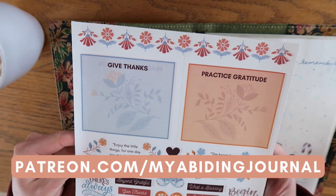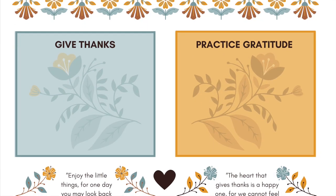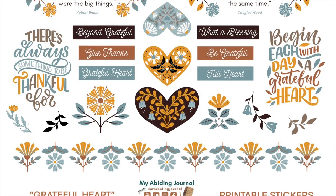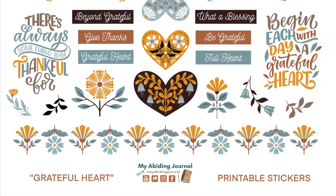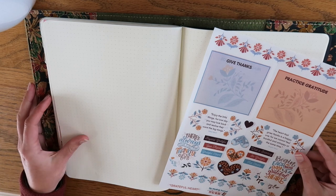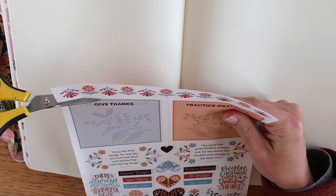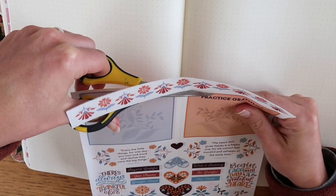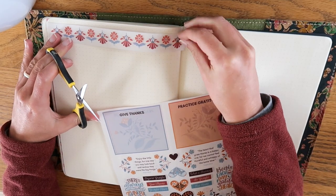Today I'm going to be using these gratitude stickers that I created for my patrons over on Patreon. These are on the theme of Grateful Heart that my patrons picked for the month of November, and I'm so excited to finally play with these in my journal. If you are interested in having access to these stickers and so many others, as well as exclusive videos and a monthly journal-with-me live stream, definitely check out patreon.com/myabidingjournal.